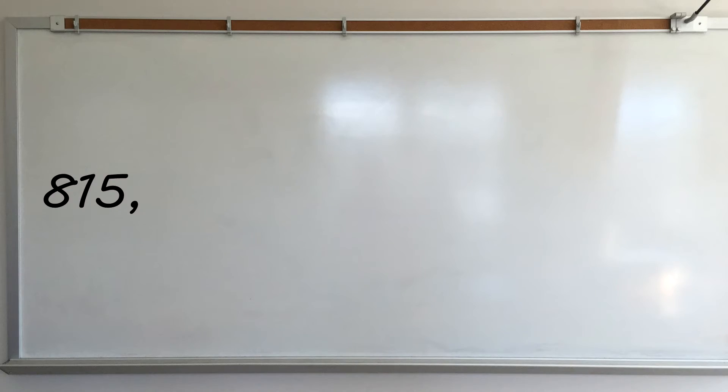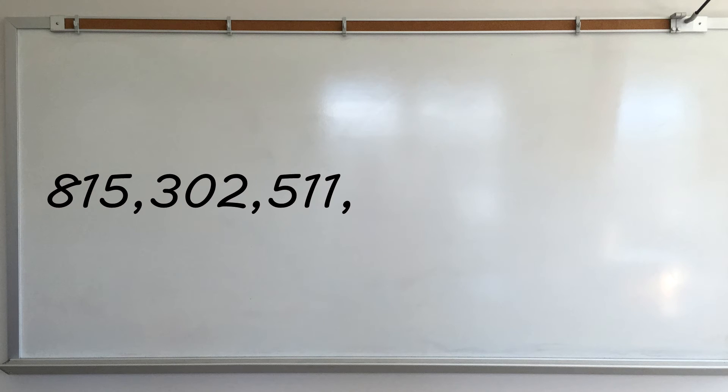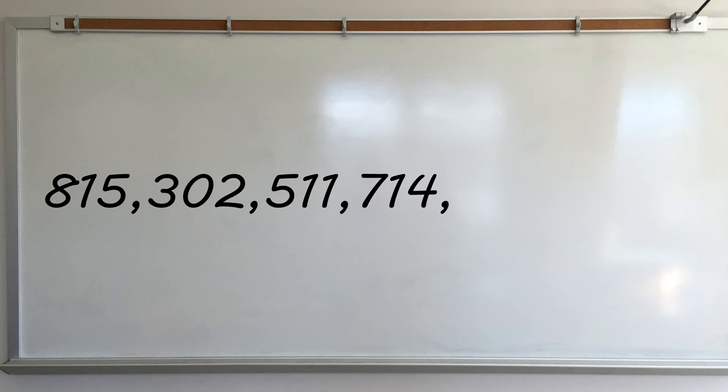So anyway, after all those calculations, our final answer is 815,302,511,714,385 grains of sand on Venice Beach.